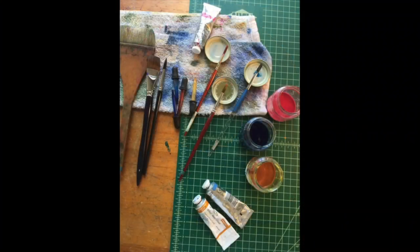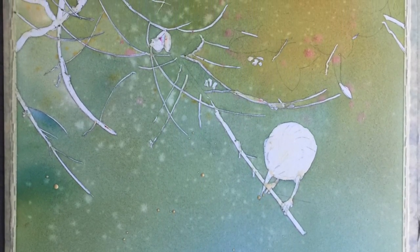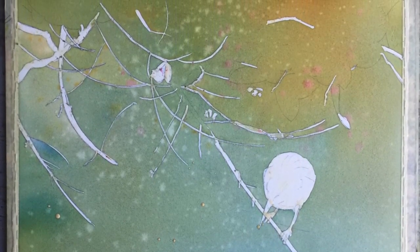Then, I mixed up a small quantity of each in three baby food jars. After transferring my drawing to watercolor paper, I applied masking fluid to the area of the bird and some of the highlights in the foliage.